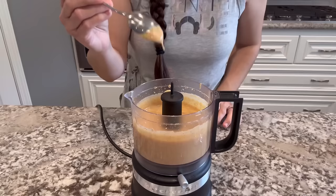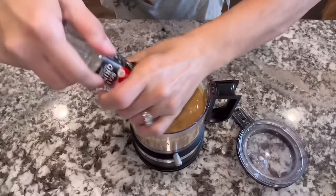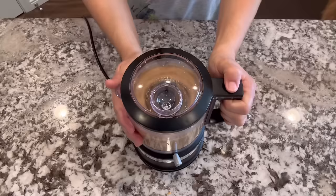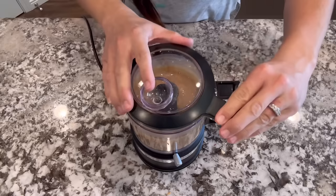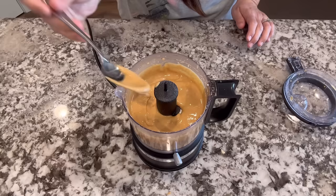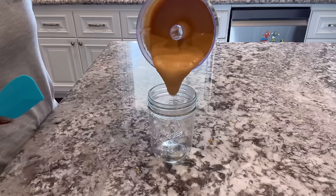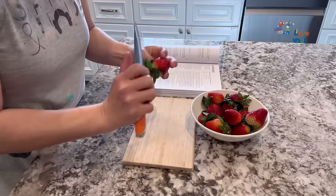My food processor started getting a little overheated after about 10 minutes of blending, so I gave it a break. But have a look — that's peanut butter! It's nice and drippy. I added just a touch of sea salt, and I realized you could make peanut butter with very low sodium this way. I'm going to store it in a mason jar in the refrigerator.